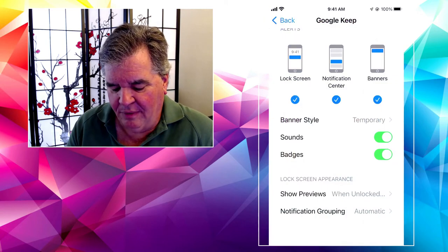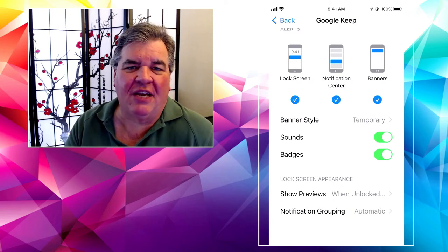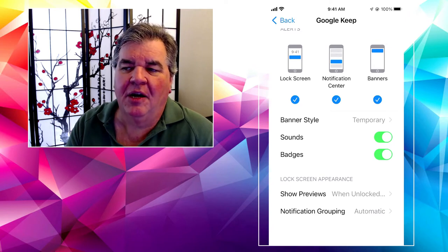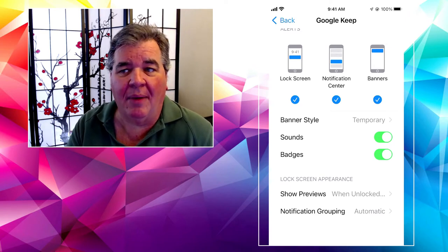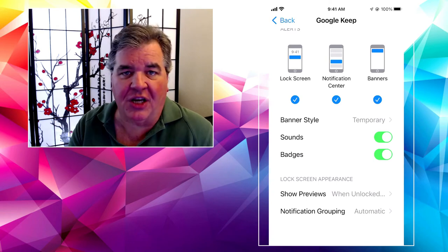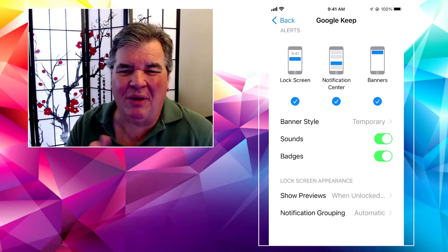Does it matter whether the app has a badge or not? Sometimes it's important, sometimes not. I do want to see if I've missed a phone call or something like that. Email, not so important — I'm going to check on it when I want. But some things are more important than others, like if you missed a text message or phone call. So you can turn badges on or off.